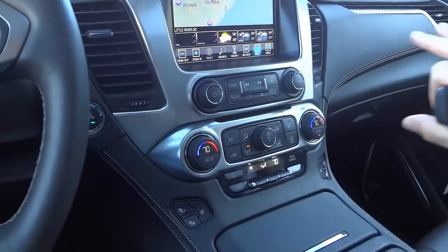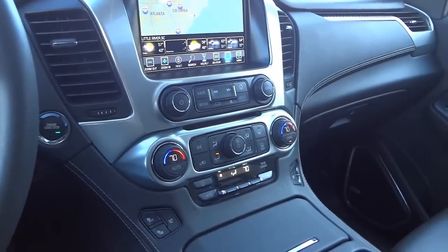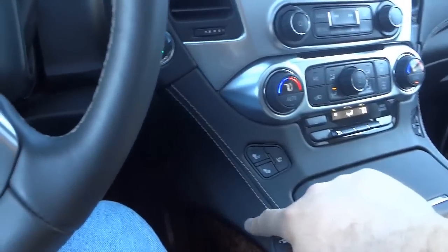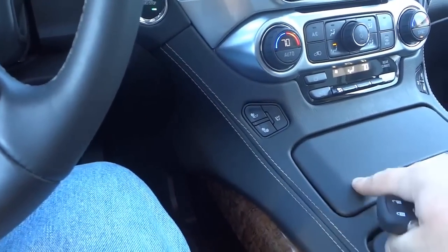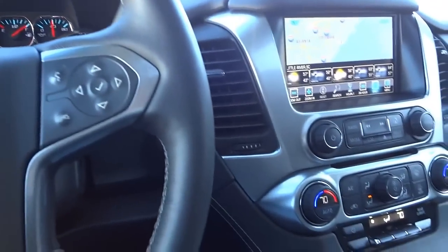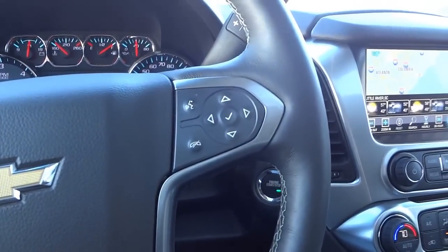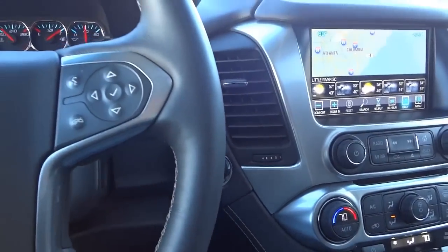Everything about this vehicle is smooth lines, simple, large, comfortable, and soft to the touch in all the places you'd actually touch. The all-black exterior with blacked-out windows and shiny wheels makes it a stunning vehicle.